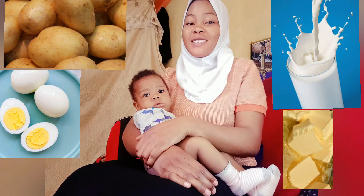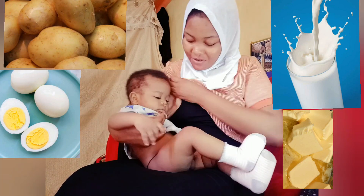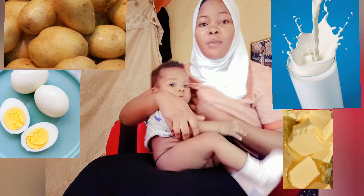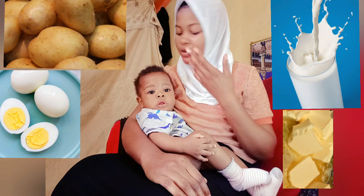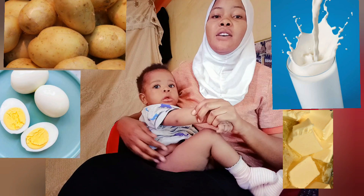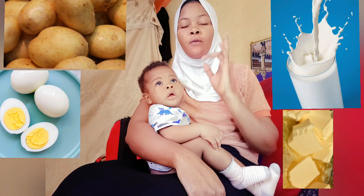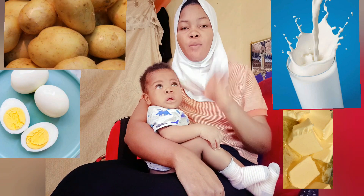If this is your first time clicking on our channel, please kindly subscribe. As I told you, he's still breastfeeding. He doesn't want to breastfeed whenever we're on camera, and you know he likes mommy so much. In today's video I'm going to give you two kinds of foods and one kind of healthy juice you can make for your baby.